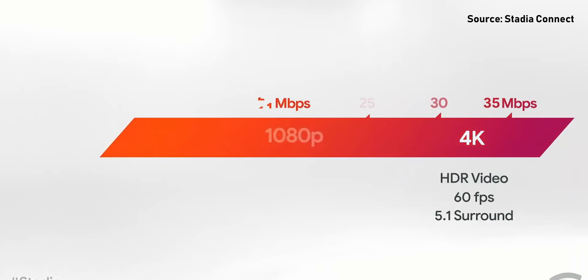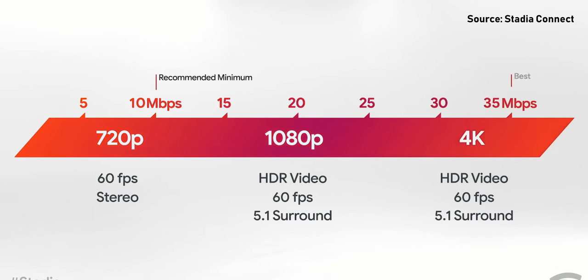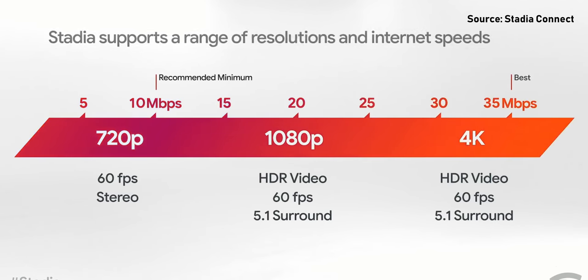There are certain requirements for Stadia, and that primarily revolves around your internet connection. They claim you can stream up to 4K at 60 frames per second in HDR with surround sound as long as you have a 35 megabits per second internet connection. But if you have something in the lower 10 or 20 range, you can stream up to 720p at 60 frames per second in stereo sound. If you're on a PC or a notebook, you just need to have Chrome installed and you'll be able to hop into the platform right away.